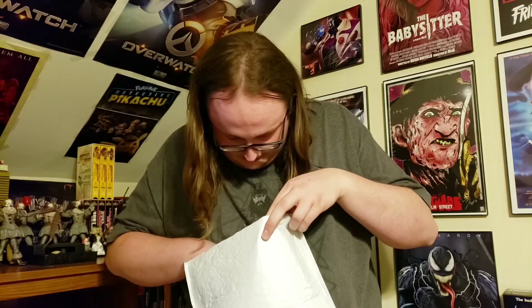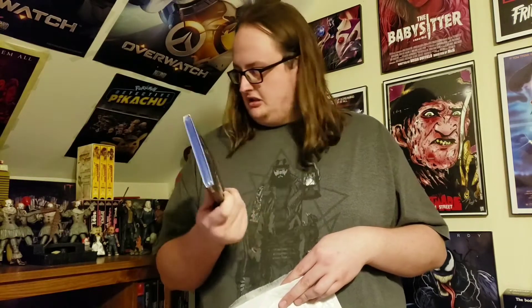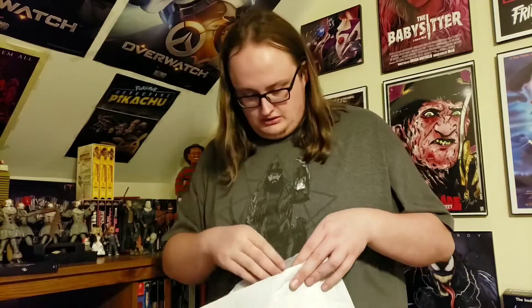They definitely sent me the wrong thing. I ordered all of the Conjuring Universe movies but they sent me 'Us' for some reason. This is like a $20 Blu-ray though, so I guess I can just order the other one. I don't mean to seem so baffled but I didn't have this, so whatever.